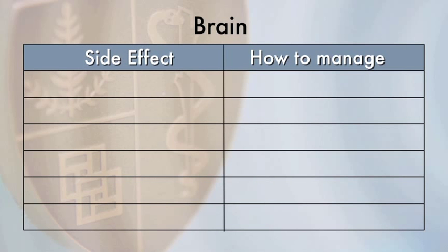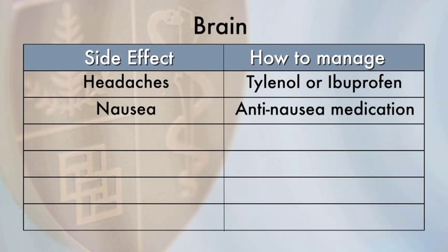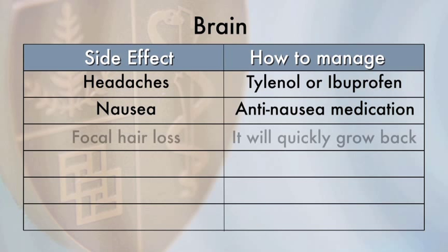If you have a tumor in the brain, you may have headaches within the days or weeks after radiation treatment. The headaches can usually be managed with over-the-counter medications such as Tylenol or ibuprofen. If this does not work, contact your nurse. Nausea may occur and is easily managed with anti-nausea medications. If your tumor is near the scalp, you may lose a patch of hair. This will occur within a month after radiation treatment and typically grows back.